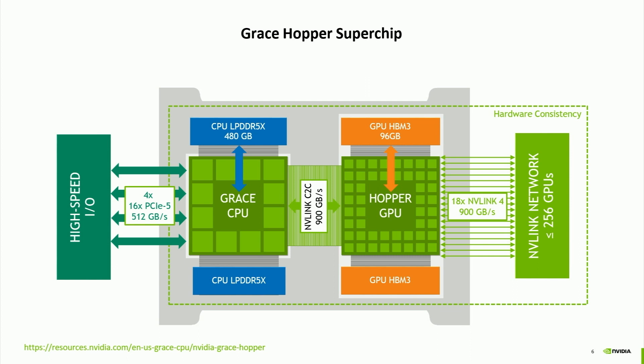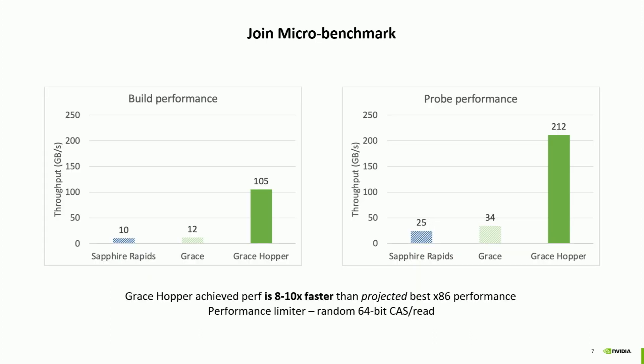Now let's look at the microbenchmarks. We implemented join on Grace Hopper. The green bars show Grace Hopper performance for the build and probe phases; the other two bars are CPU-only performance projections based on peak numbers for Sapphire Rapids. The achieved performance on Grace Hopper is actually an order of magnitude faster than the peak projected CPU performance, for both the build and probe phases.